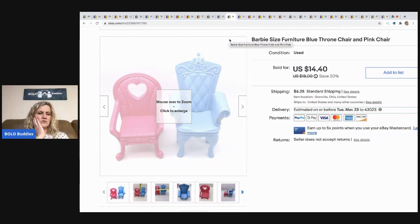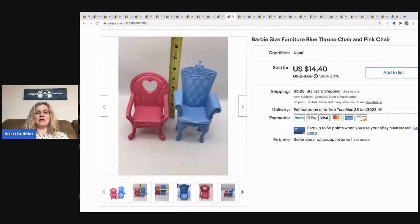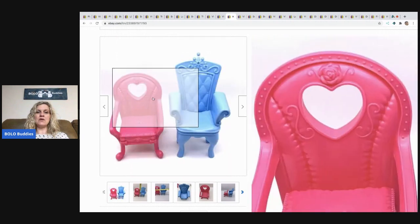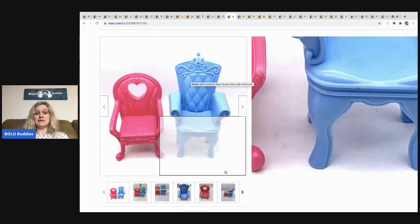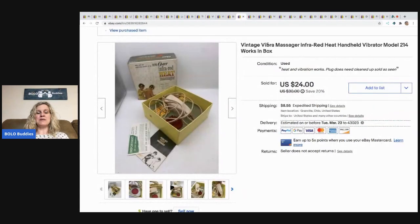This came from a Facebook Marketplace lot — I paid one price for everything. I always ask, 'Do you have anything else?' and bundle it all together. I wasn't going to list these but they actually sold pretty quickly for a best offer of $12 plus shipping. Good thing about mystery boxes and sourcing on YouTube is you may get things you wouldn't typically source, and if they sell fast, you remember that for next time.